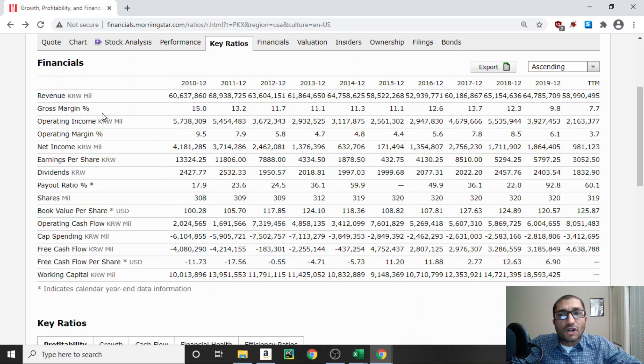Next, looking at the gross margin, which gives an idea of how much of the company's revenue is retained once it has paid for the cost of goods. Back in 2010, the gross margin was about 15%. For 2019, it was about 9.8%, and for the trailing 12 months, it's about 7.7%. The gross margin has been declining since 2017. So that 9.8% gross margin in 2019 means that for every $100 POSCO made from sales, after paying for materials and labor, it only had $9.8 left. Ideally we want to see a large gross margin.